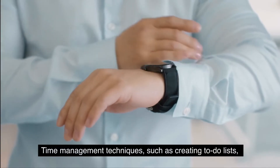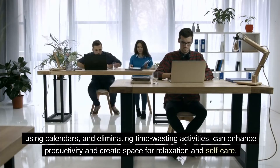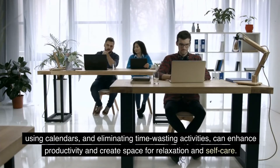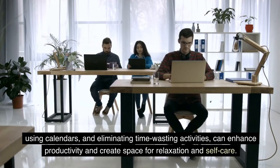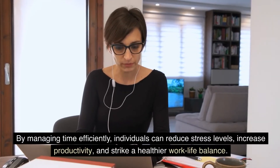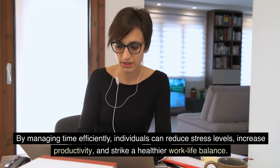Time management techniques, such as creating to-do lists, using calendars, and eliminating time-wasting activities, can enhance productivity and create space for relaxation and self-care. By managing time efficiently, individuals can reduce stress levels, increase productivity, and strike a healthier work-life balance.